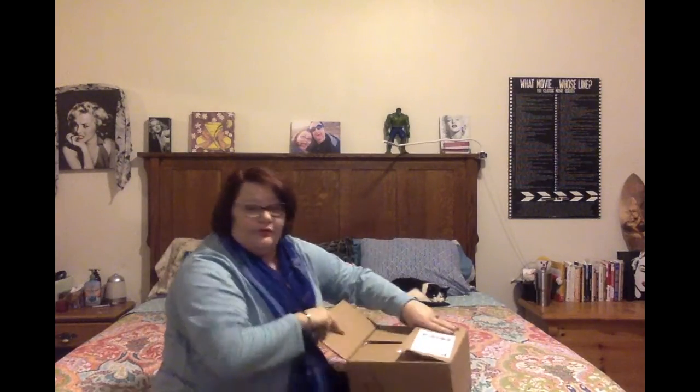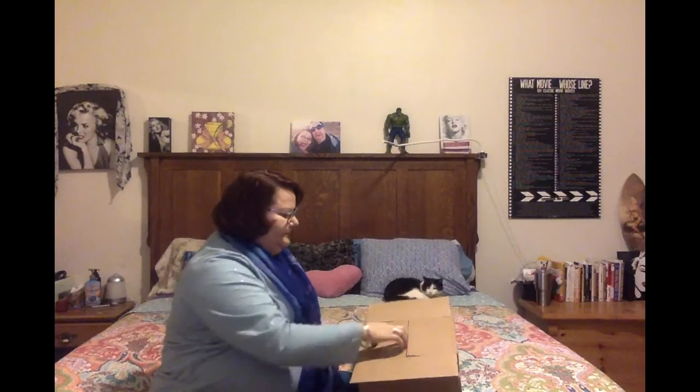Just a couple more days in November, everybody. I want to start around the corner. See my lazy cat sleeping right there. I got my little card.